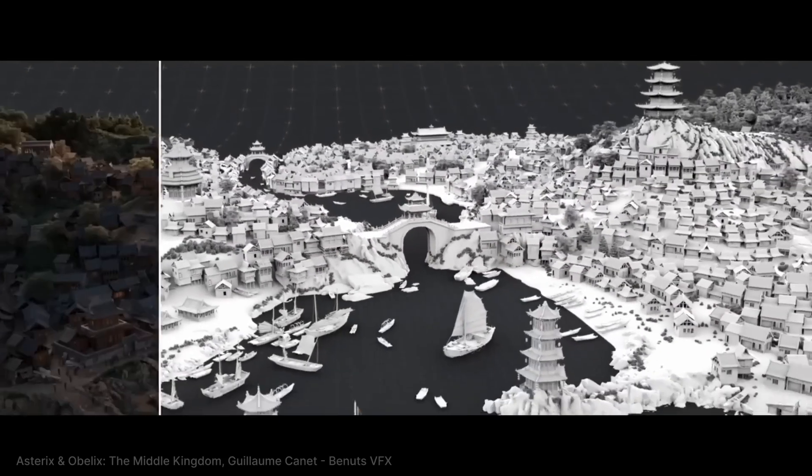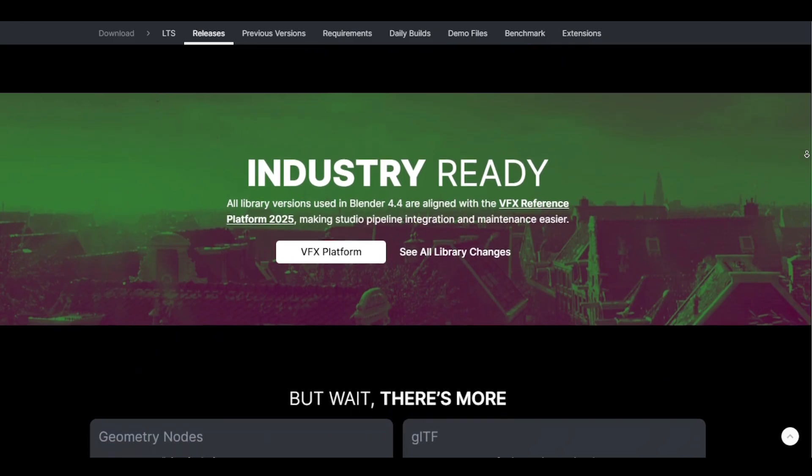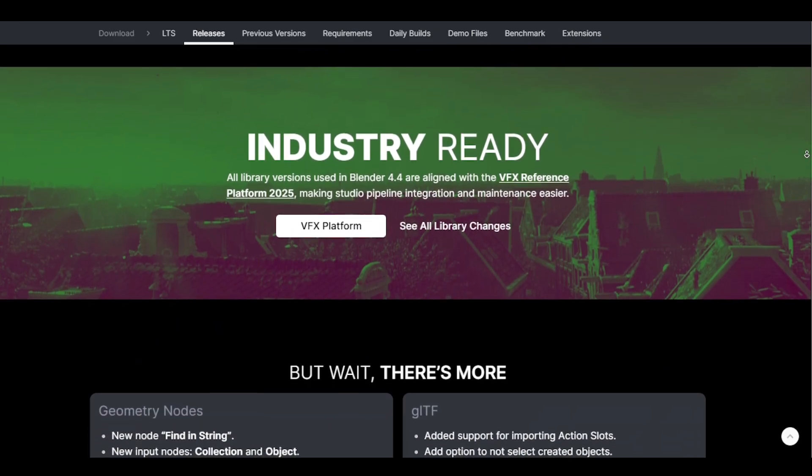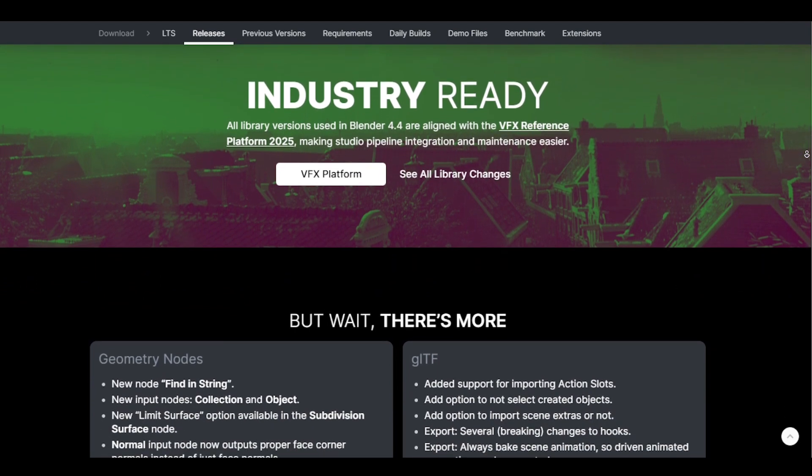For all the visual effects professionals and studio pipeline managers out there, this next update might just be the most important one yet. Blender 4.4 has achieved full compliance with the CY 2025 VFX Reference Platform specification.